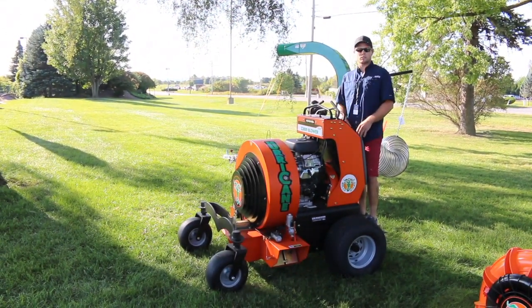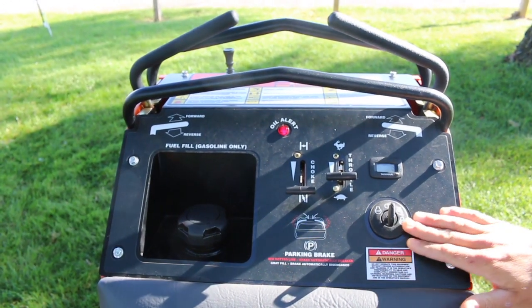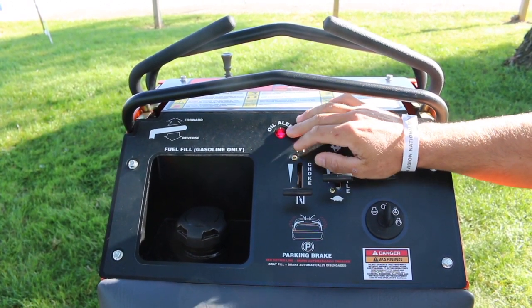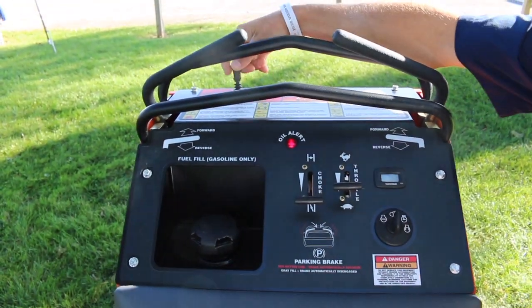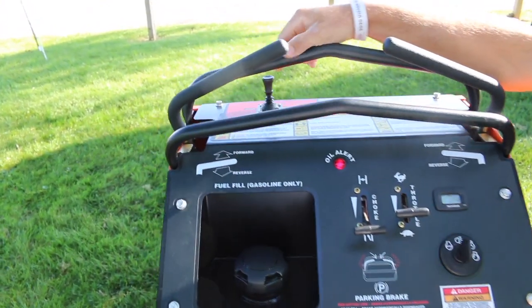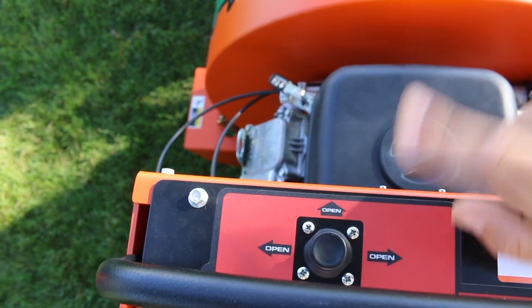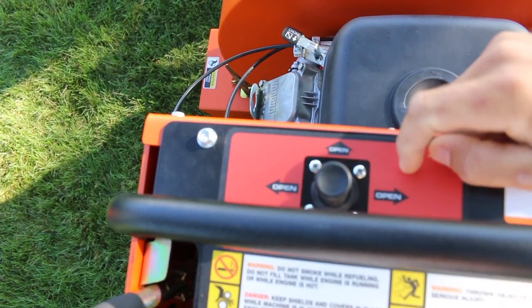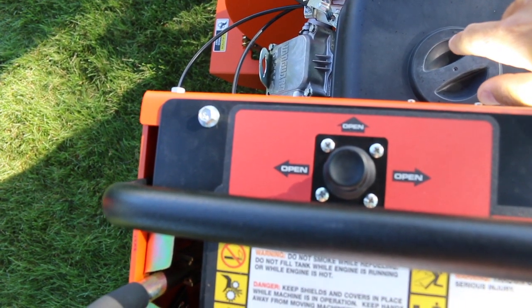The control panel here is very simple. You've got your key for electric start, your hour meter, throttle, choke, an oil alert that lights up if you run low on oil, your fuel indicator, and then your actuator controls for your baffles. It says open to the left, open to the right, and open out front, with a close button. If you want to open your left side, just push this lever over; open the front, push this one; open the right, push this one; and to close any or all of them, push it back.